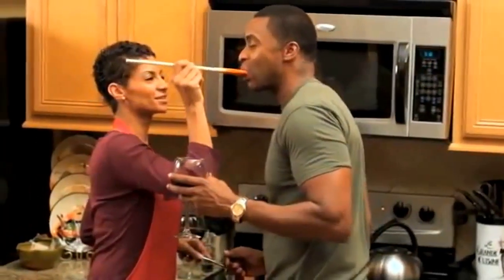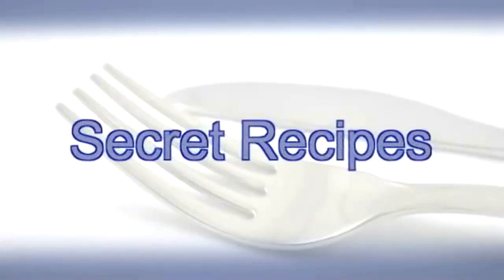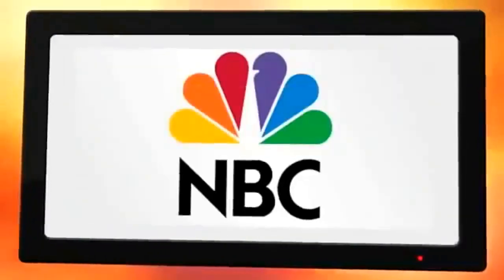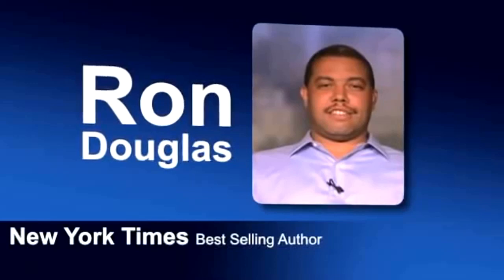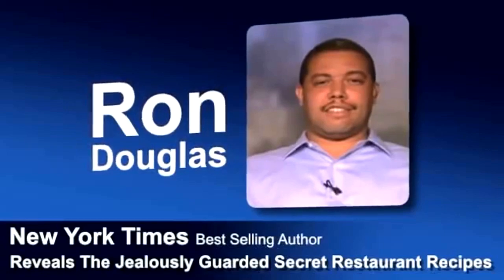Well, now you can with America's Restaurant Recipes. In this two-volume cookbook, you'll discover the secret recipes for your family's favorite restaurant dishes. As seen on Fox News, Good Morning America, Home Shopping Network, ABC, NBC, People Magazine, and more. New York Times best-selling author Ron Douglas reveals the jealously guarded secret restaurant recipes that have been kept away from the public for years.